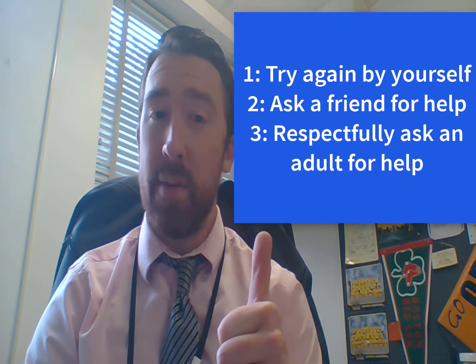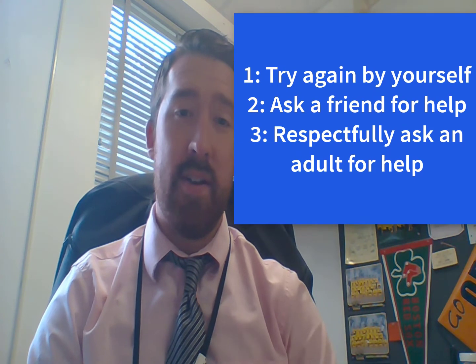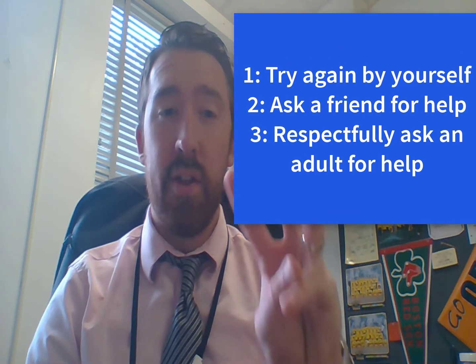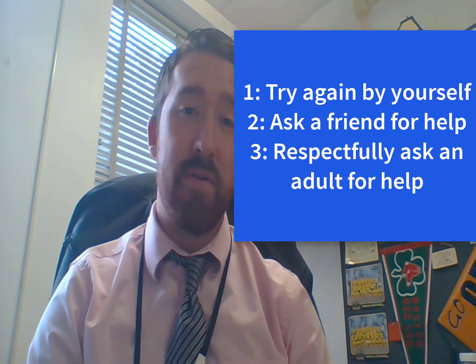This week, we've learned the three steps for being assertive and asking for the help you need. The first step is to try the problem again by yourself. The second step is to ask a friend for help. And if that doesn't work, the third step is to ask your teacher using a respectful, assertive voice.